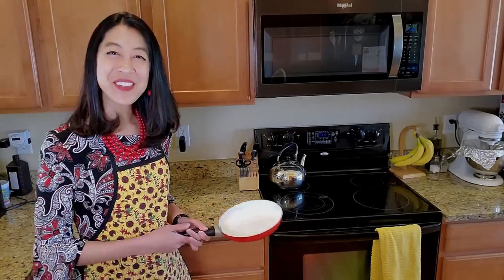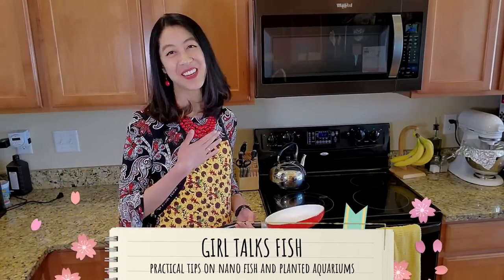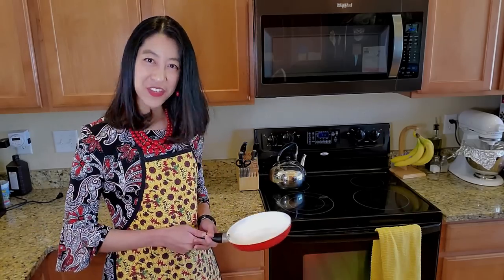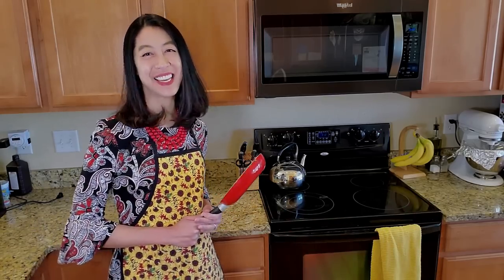Hello and welcome to Girl Talks Fish! I'm your host Irene and today I'm going to teach you seven healthy meals you can feed your fish throughout the week so they'll grow happy and healthy. Rather than go through a bulleted list of my favorite fish foods like I always do, I figured I'd just do a vlog style video and show you every day what I give my fish.